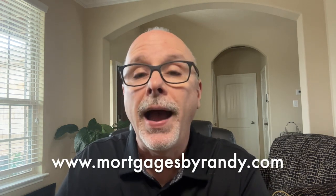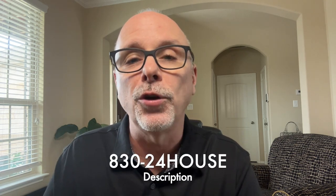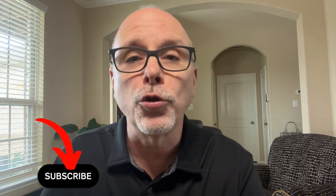If you're buying or refinancing a home or investment property in the great state of Texas, I would be honored to work with you. Contact me or apply today through my website, mortgagesbyrandy.com, or call me at 830-24-HOUSE. Don't forget to click on that subscribe button and have a truly blessed day.